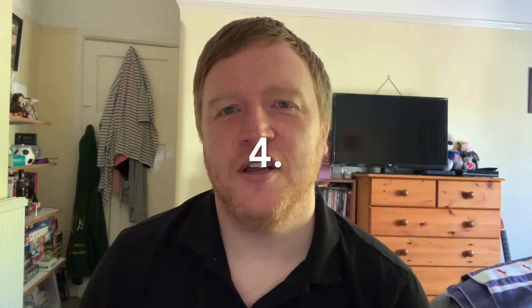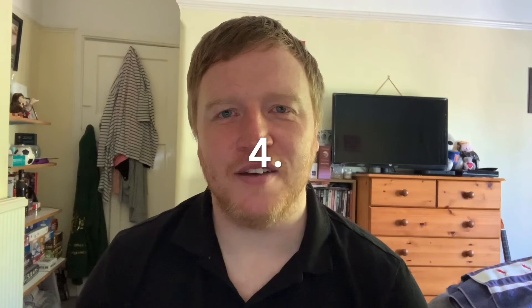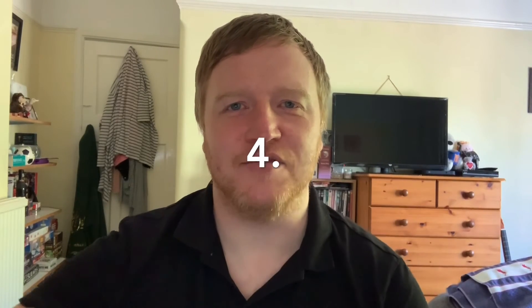Song number four is a song recently used by our wonderful Lancaster Road staff for our music video, and that is 'Shotgun' by George Ezra.